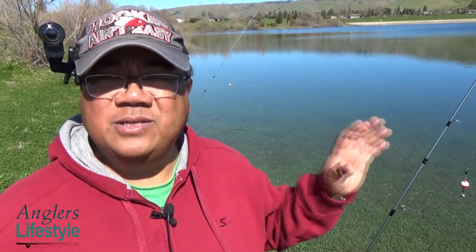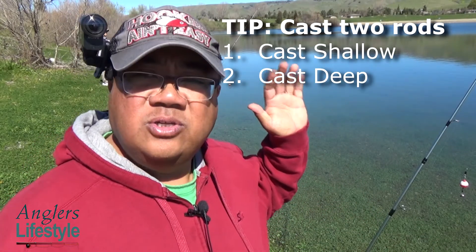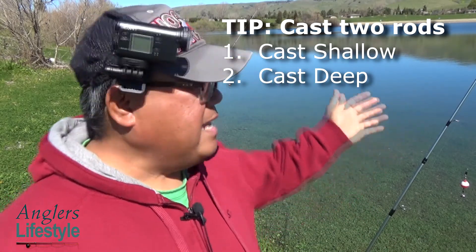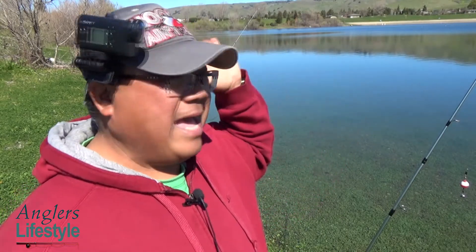Anyway, the tip of the day is: when you've got a situation like this, you really don't know what the conditions are like as far as what it feels like for the fish. So the right thing to do — and that's why it's very important to have the two-rod license — is to cast shallow and cast deep. When you're casting shallow, shorten your leader, and when you're casting deep, do the same.